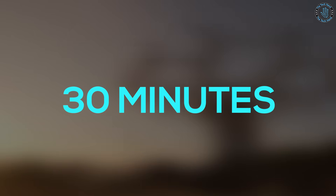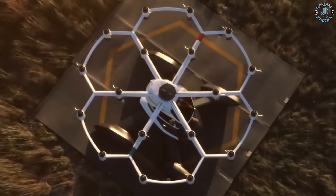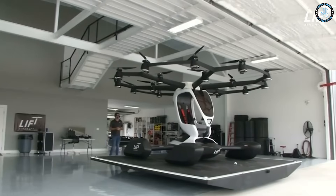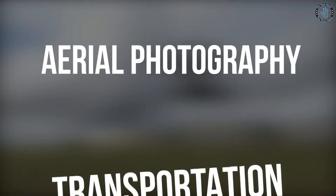The Lift Aircraft Hexa is still under development and is not yet available for commercial use. The company has been testing and demonstrating the Hexa in recent years, and it is expected to be used for various applications such as tourism, transportation, and aerial photography.